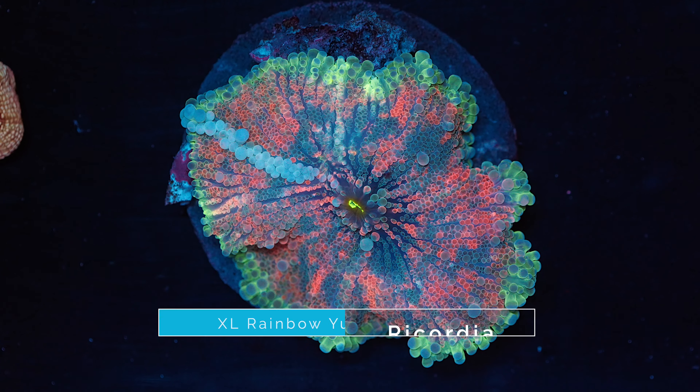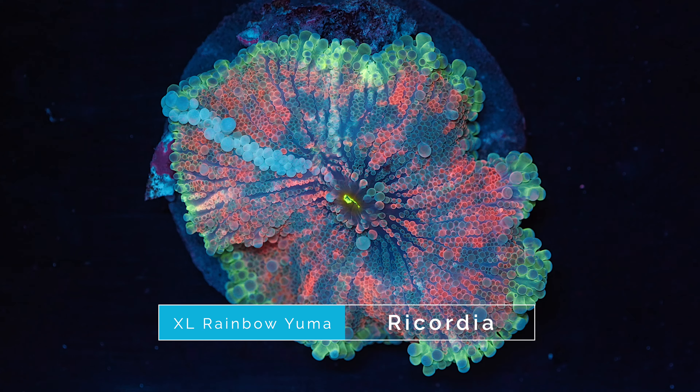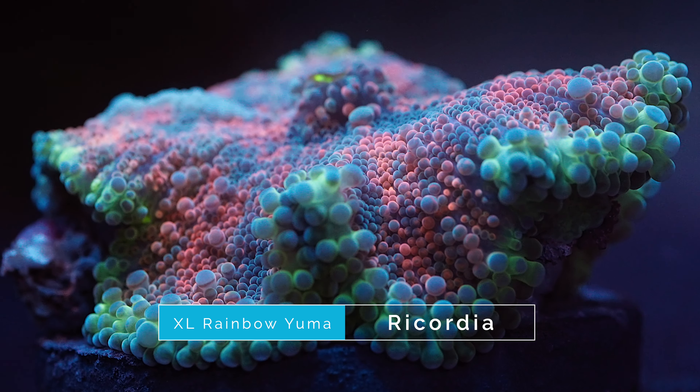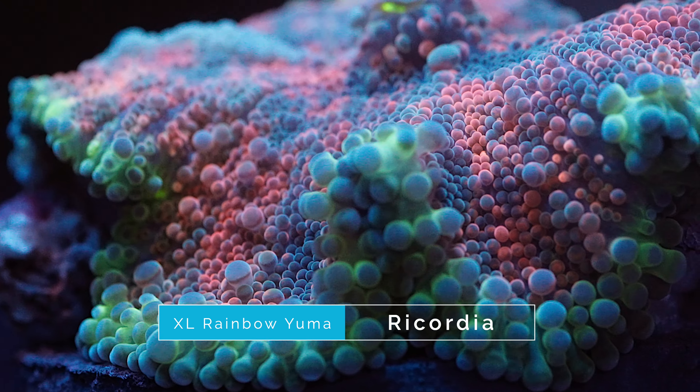The first coral on our list at number 10 is this XL Rainbow Yuma Recordia. Yumas are an awesome addition to any reef tank because they are relatively easy to keep and don't have any extreme care requirements. They come in a wide variety of different color combinations and can be used to make a super colorful mushroom garden. This specific yuma has some really amazing colors — a mixture of reds, blues, and purples in the middle portion of the mushroom and then a nice green ring around the outer edges, plus a really cool string of bounce bubbles that give it some extra character.